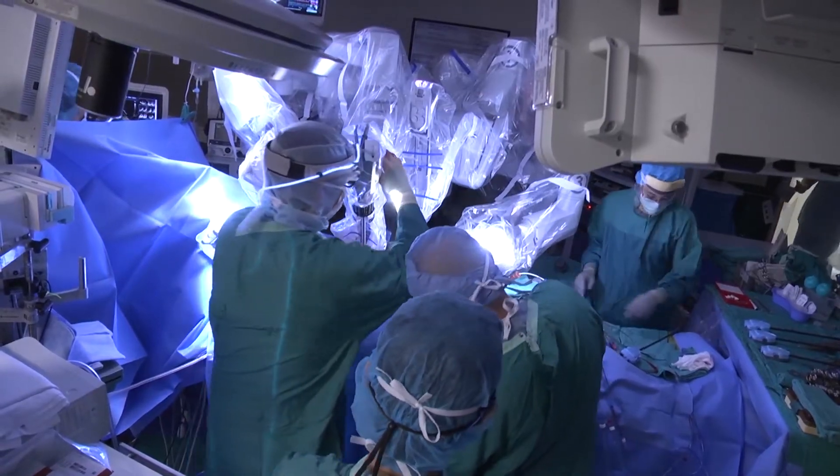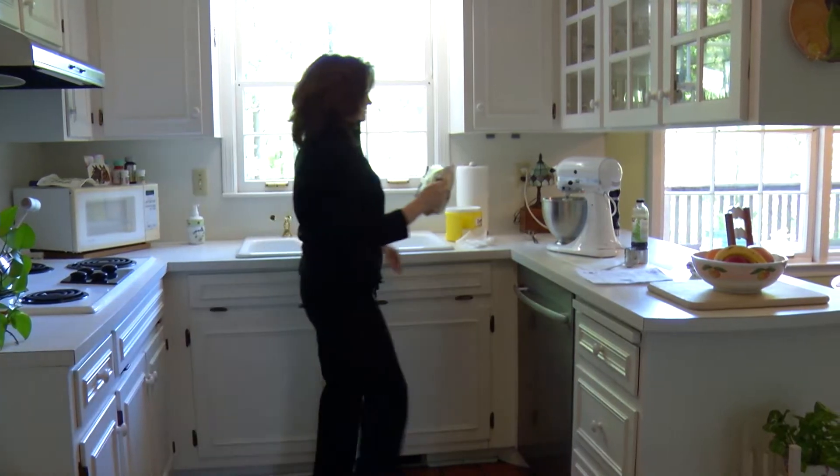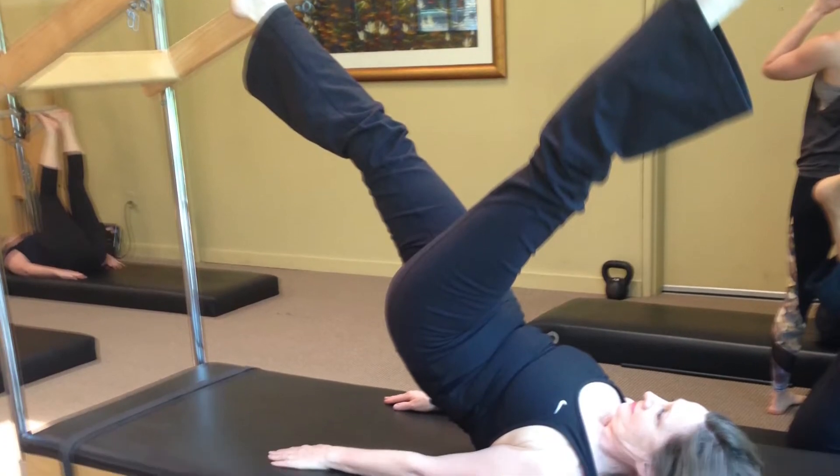Because the surgery is much less invasive, it reduces the risk of complications. The number one complication to heart surgery is stroke. We see less than one percent stroke with this. And the recovery is much faster. Susan spent two nights in the hospital and was exercising four weeks after surgery.